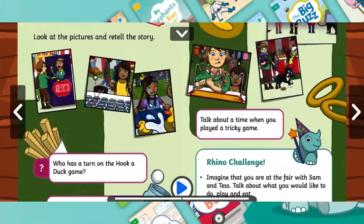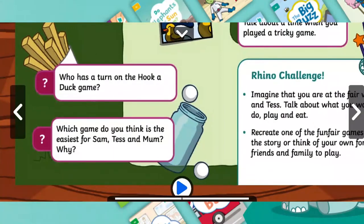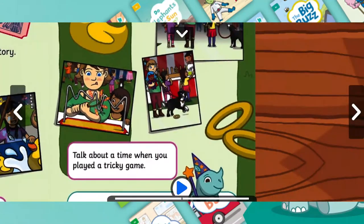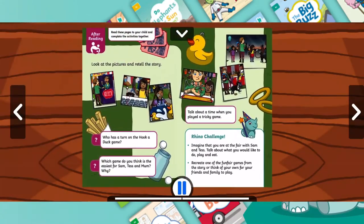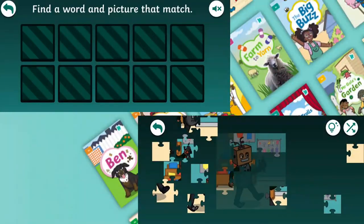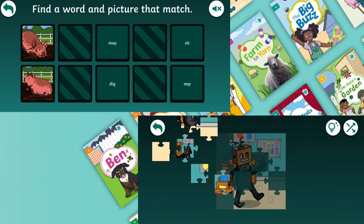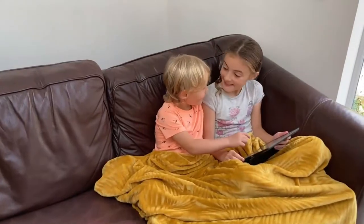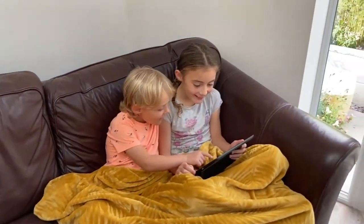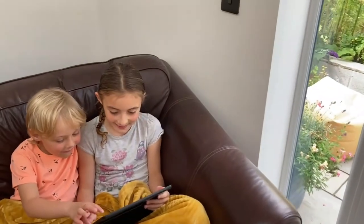To support reading comprehension, there are questions that you can discuss with your child after they've read the book. And if they've really loved a story, they can save it as a favourite for another time. There's a selection of mini-games for each book too, to help with comprehension and word reading, or just for fun. The books are fully decodable and span a range of topics, themes and genres to capture children's imagination and interests.